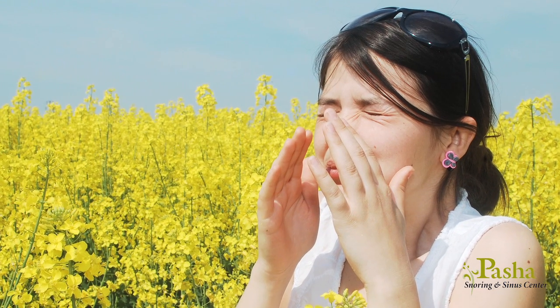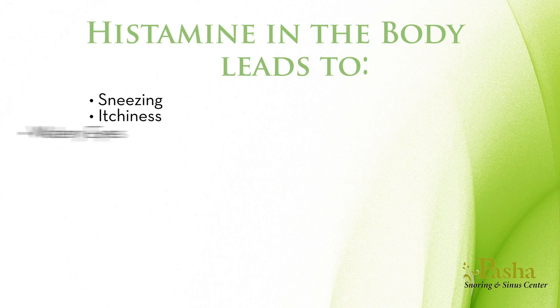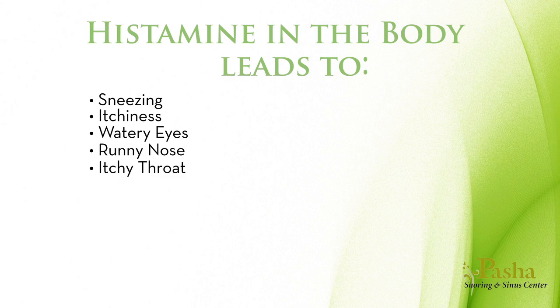For sensitive individuals, your body may mistake these allergens as harmful and release a substance called histamine. Histamine in the body leads to many of the symptoms associated with allergies, such as sneezing, itchiness, watery eyes, runny nose, itchy throat, stuffiness, and fatigue.